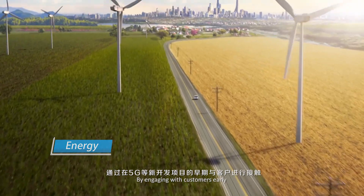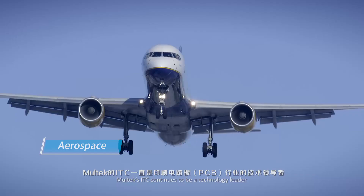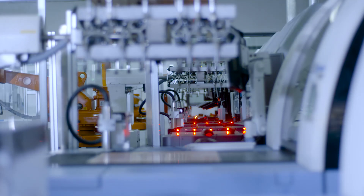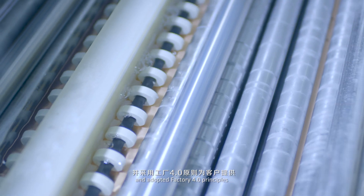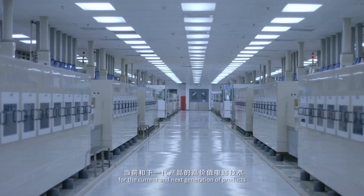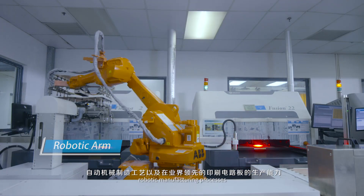By engaging with customers early on new developments like 5G, Moltec's ITC continues to be a technology leader within the printed circuit board industry. Moltec has invested hundreds of millions of dollars and adopted Factory 4.0 principles to provide customers with high-value circuit technology for the current and next generation of products. Here are just some of the most advanced production equipment, robotic manufacturing processes, and leading printed circuit capabilities in the industry.